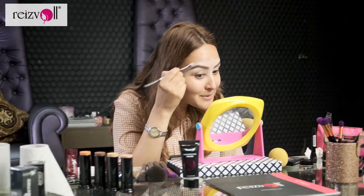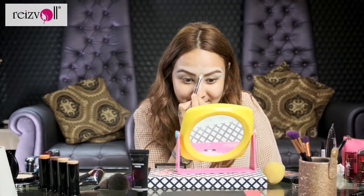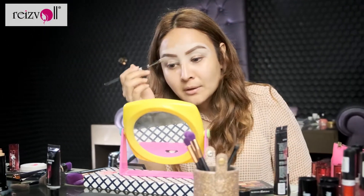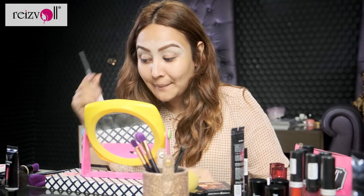As you can see, makeup is an art. There's so many small details that you have to look into. And the more precise you are about these details, the more beautiful your makeup is going to look.